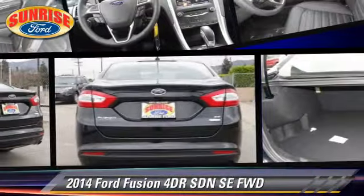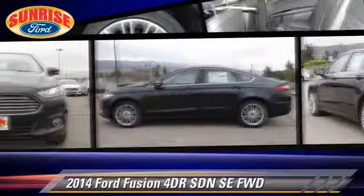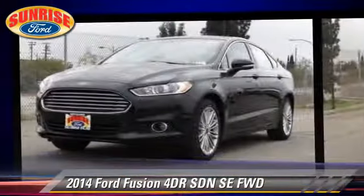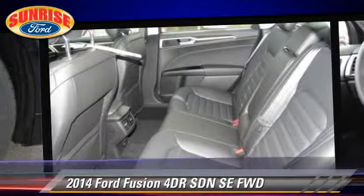The 2014 Ford Fusion SE. With an automatic transmission, this front wheel drive sedan is well equipped. This Ford features keyless entry and tilt wheel.